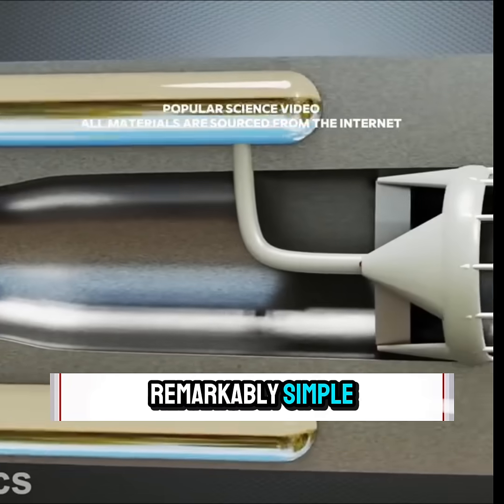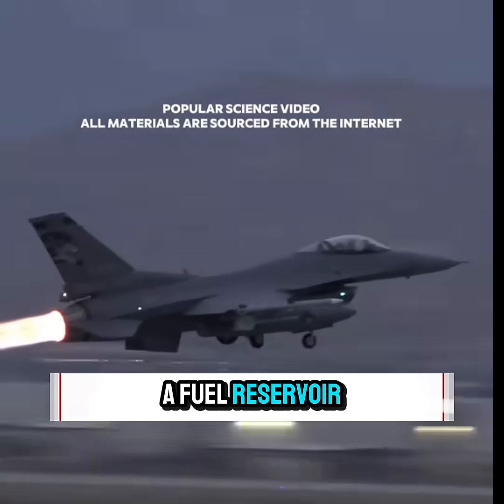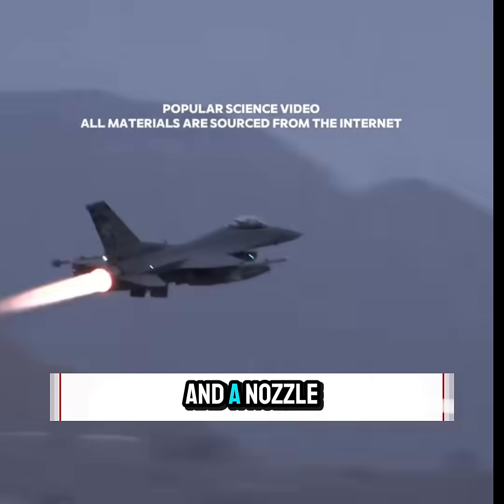A Ramjet is remarkably simple, made up of just four components: an air intake, a fuel reservoir, a combustion chamber, and a nozzle.